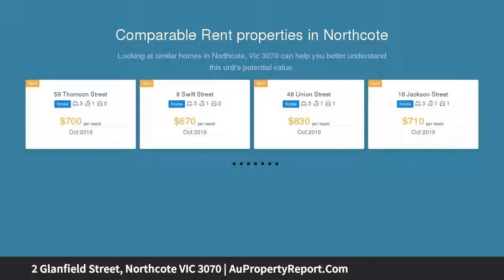In a quiet street close to High Street, parks, public transport and schools, and zoned Northcote High.